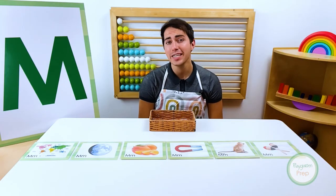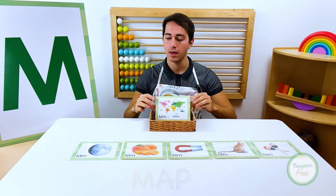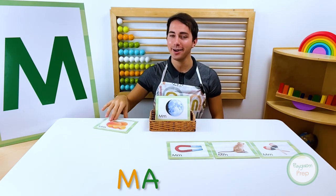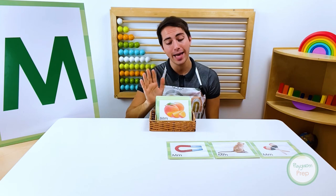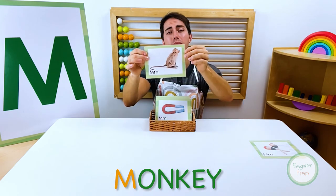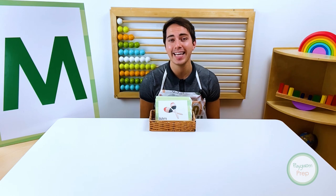Now it's time to say goodbye to our vocabulary words. Bye bye map. Bye bye moon. Bye bye mango. We'll see you again next time. Bye bye magnet. Bye bye monkey. Bye bye maracas. We'll see you again next time.